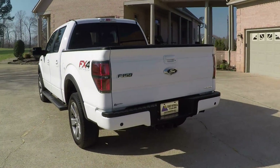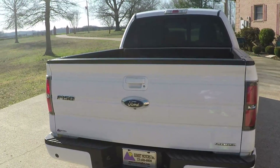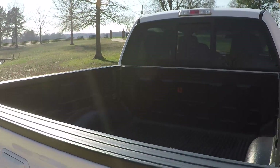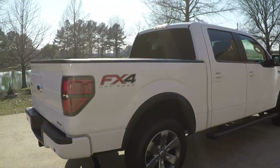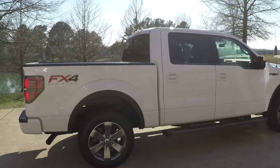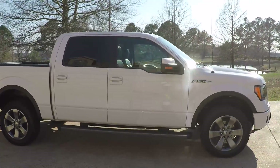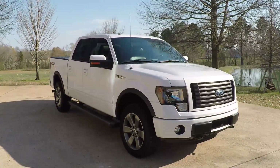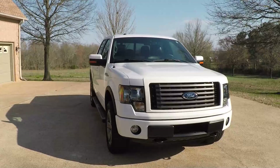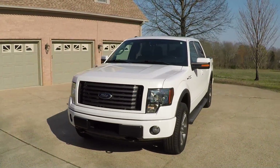You do have backup camera, backup sensors, towing package, and a nice bed liner. It's got nice 20-inch sport aluminum wheels and Michelin tires. Got the running boards, automatic headlights, tow hooks, fog lights. You name it, it's got it.